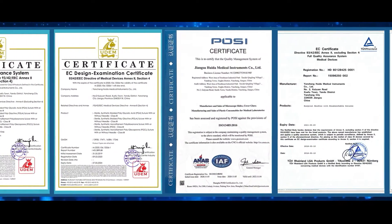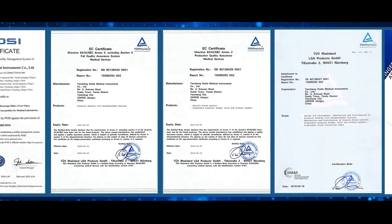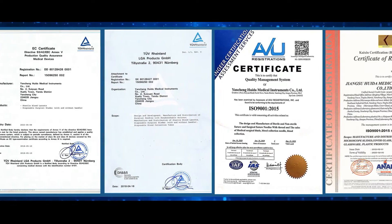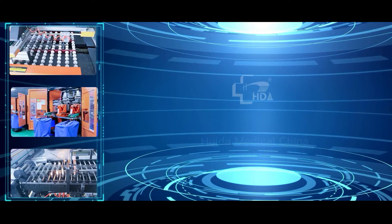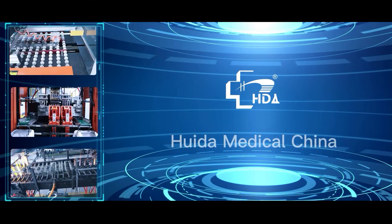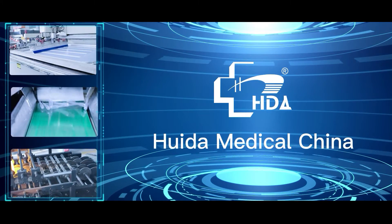All three manufacturing plants have passed the ISO 9001 and ISO 13485 Management System Certification, and the European CE Certification. That concludes our tour of Hoida's manufacturing plants. We hope you choose Hoida for your laboratory supply needs.